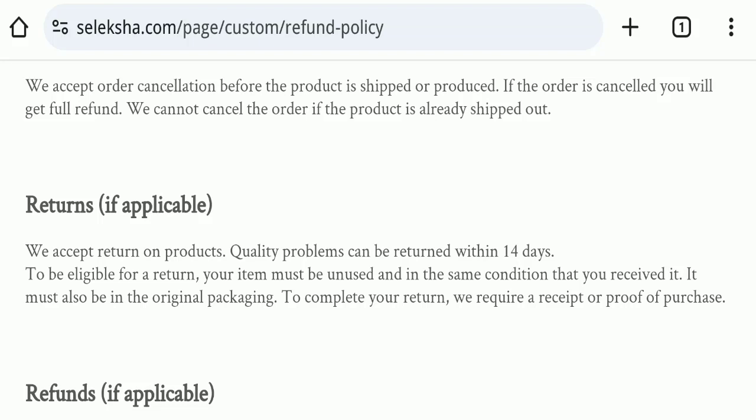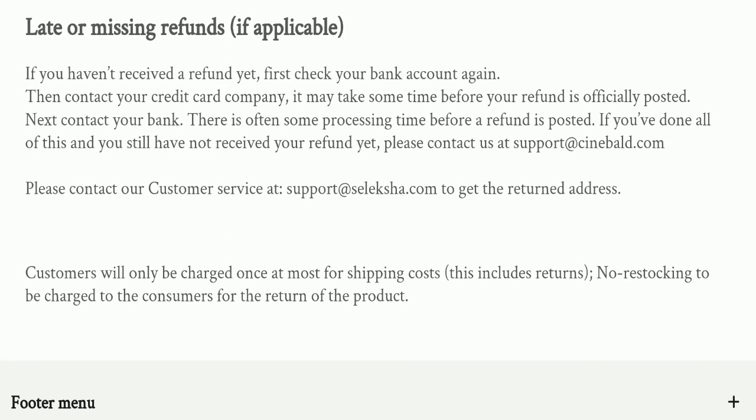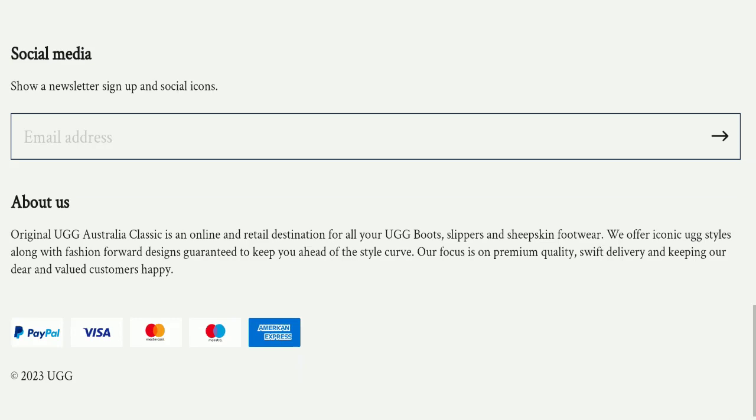Regarding Seleksha.com reviews, this website has not received any customer reviews yet, which is a very negative sign. The trust index score of this website is only 1, which is very bad. The business trust ranking is only 39.9, which is controversial, risky, and flagged as red — not good at all. Also, the content quality appears somehow plagiarized.